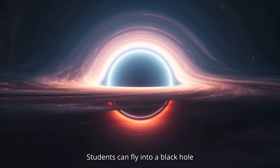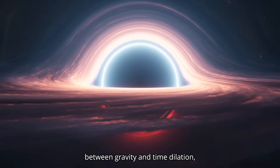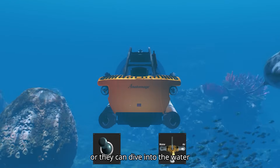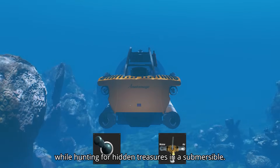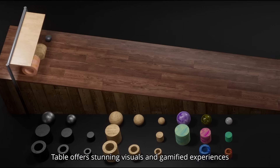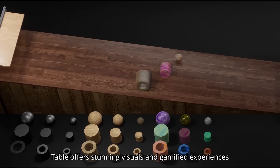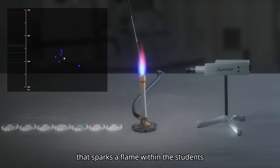Students can fly into a black hole to explore the relationship between gravity and time dilation. Or they can dive into the water and learn to balance gravity and buoyancy while hunting for hidden treasures in a submersible. The Science Table offers stunning visuals and gamified experiences that sparks a flame within the students to discover their love for science.